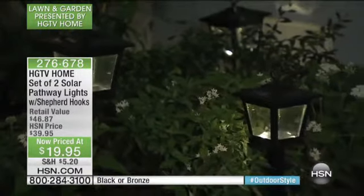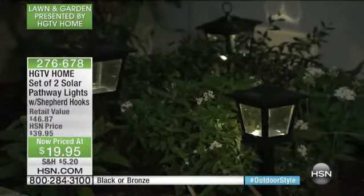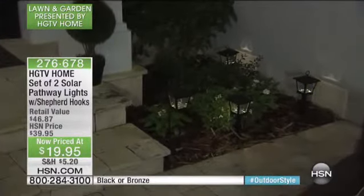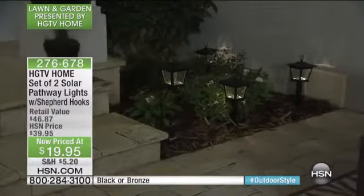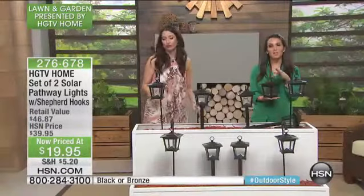You're getting a two-pack for $19.98, which makes it $10 per light, and it does come with the shepherd hook. All you have to do is decide if you want the bronze or the black.